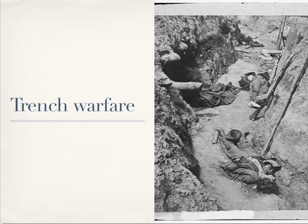This looks like a scene from World War I, but this photograph shows dead Confederates in the trenches at Petersburg, Virginia in 1865.